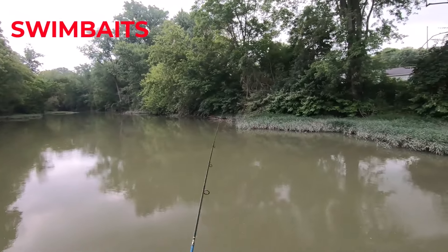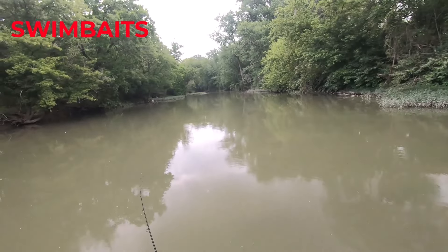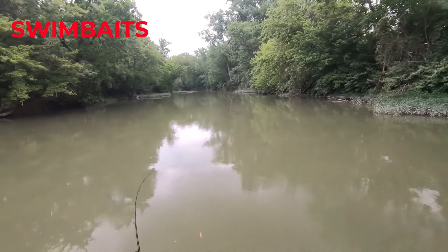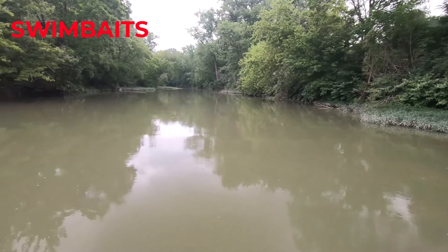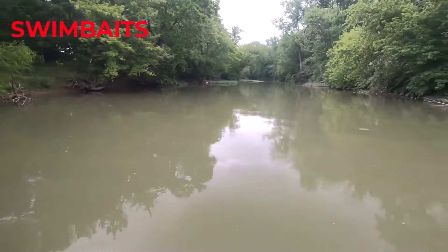Swim baits are a great bait to use during the heat of the day when those smallmouth bass are chasing minnows actively in those rivers and creeks. We use them up against cover like you just saw in this cast, or at those key ambush points in the middle of the channel.